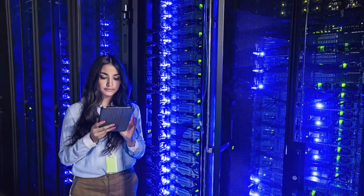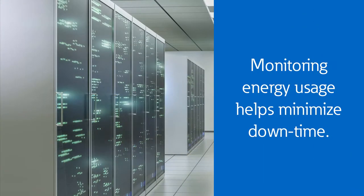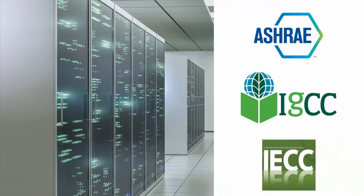In today's ever-changing market, businesses have a growing need for a cost-effective solution for monitoring their energy usage. This aids in minimizing downtime as well as helping with energy code compliance.